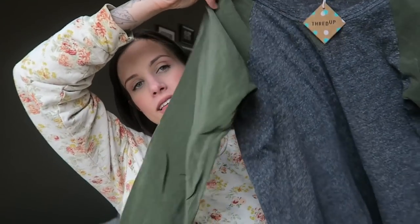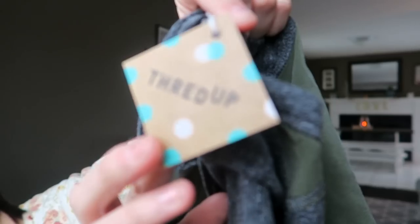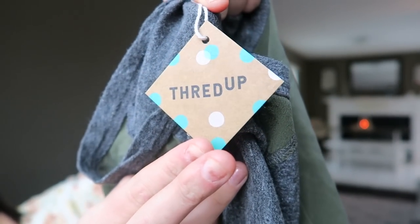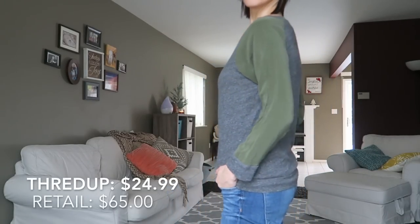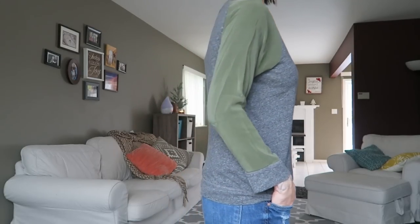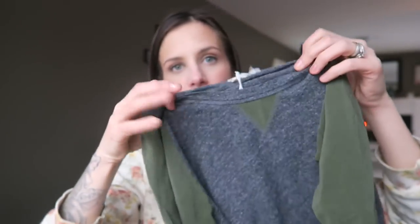The next thing is this shirt from J.Crew. Look at their packaging, you guys — let's just hold on a minute and look at how cute it is. Everything is polka dots and the details, I love details. This is from J.Crew and is normally $65. Do you know how much I paid? $24.99 for it. It's like a sheer, satiny feel and then the rest of it is jersey.